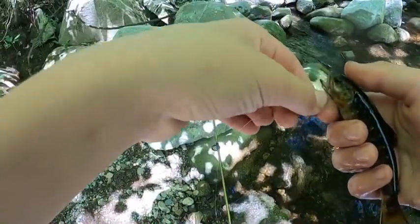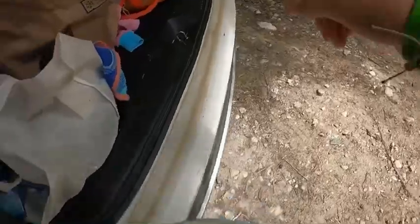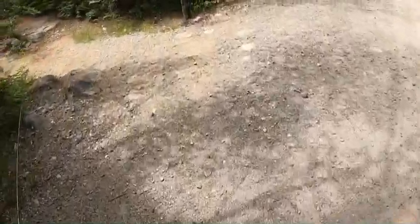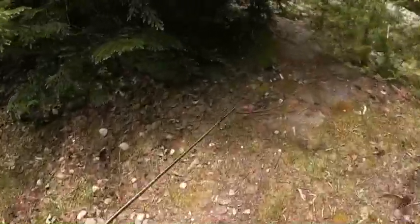On the way back upstream, I cast into a little pool and caught another one. Here we are at one of my secret spots. In this spot I don't think I've ever, ever gotten skunked here. Even though I've caught a couple of fish already today, I think this will just be even better.